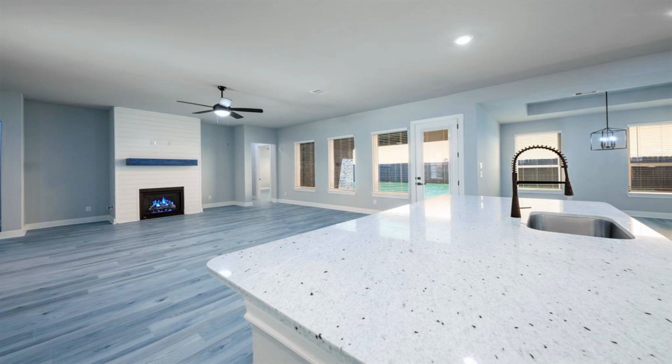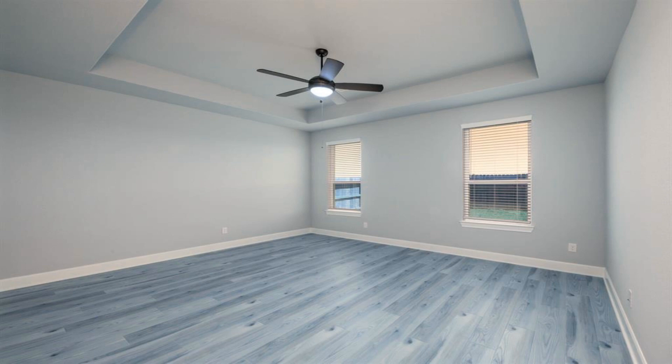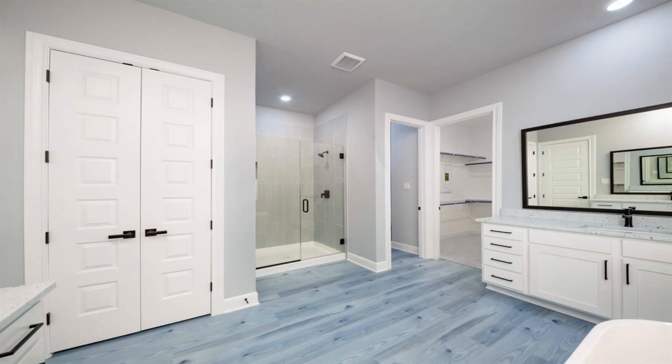The covered front porch and inviting foyer open to the spacious family room, chef-ready kitchen, and a cozy dining room. The large windows along the back of the home provide beautiful views of the expansive covered outdoor living area and your backyard.